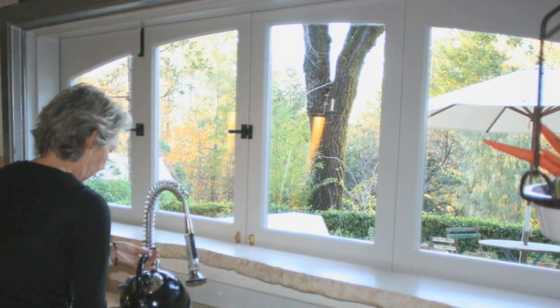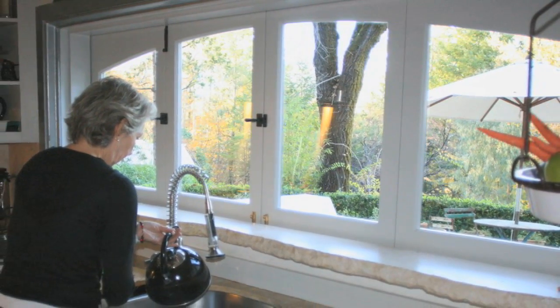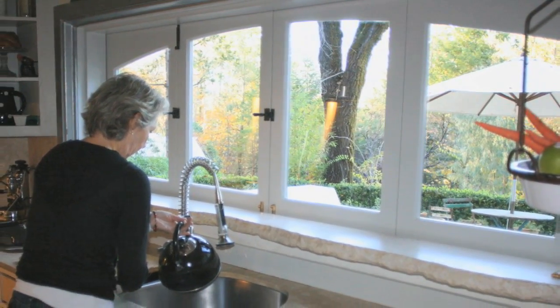It opens up so that I feel I'm cooking outside, and it faces on the beautiful Mount St. Helena. It's an absolutely perfect space to cook in.